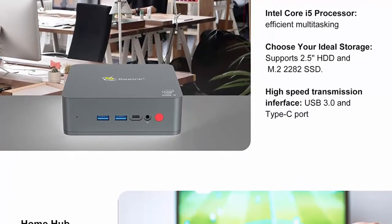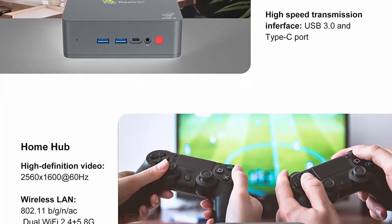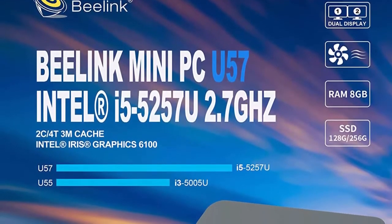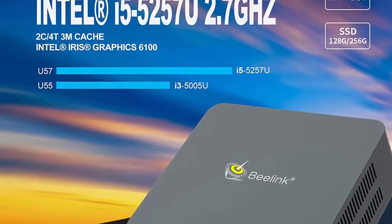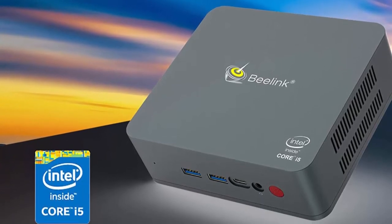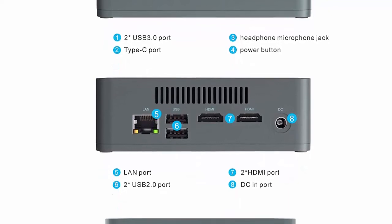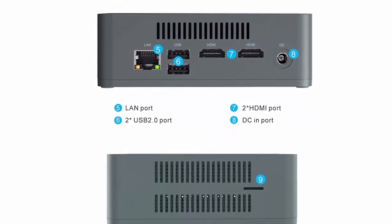Storage expansion: built-in 8GB DDR3L, 128GB M.2 SSD. M.2 is better than mSATA in both smaller size and higher transfer performance. Supports up to 2TB via 2.5-inch SATA HDD/SSD, and up to 128GB Micro SD card. Dual HDMI with Intel Ultra HD Graphics 6100 can connect 2 monitors simultaneously to increase work efficiency. The mini computer supports HD video playback for a first-class viewing experience. Equipped with a good cooling system and low noise fan, comes with a mounting bracket for fixing to the back of a monitor.